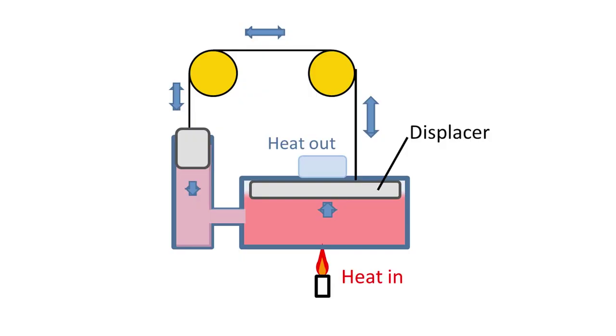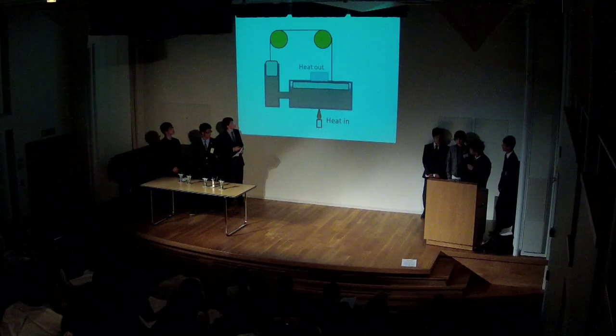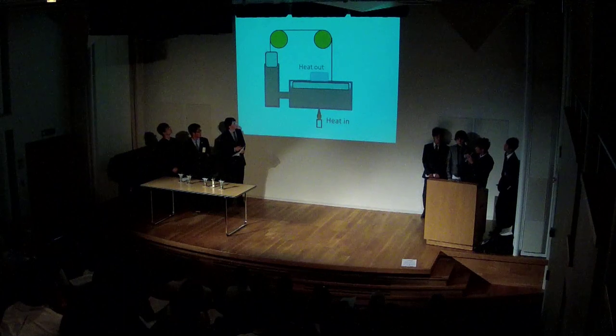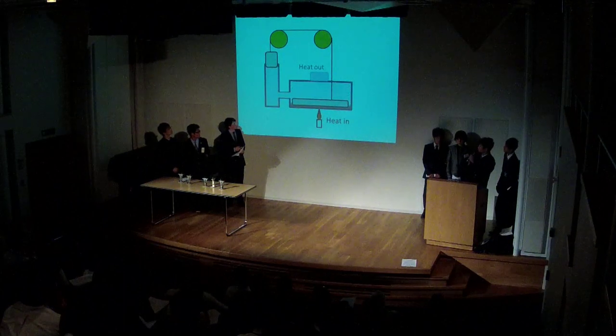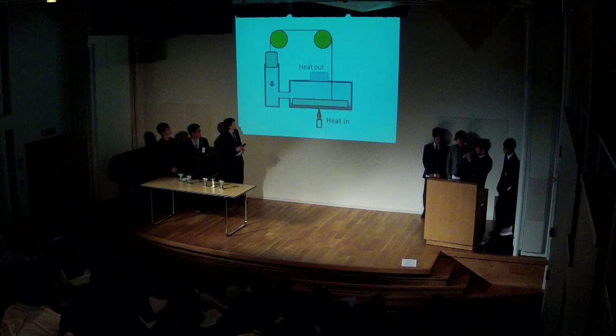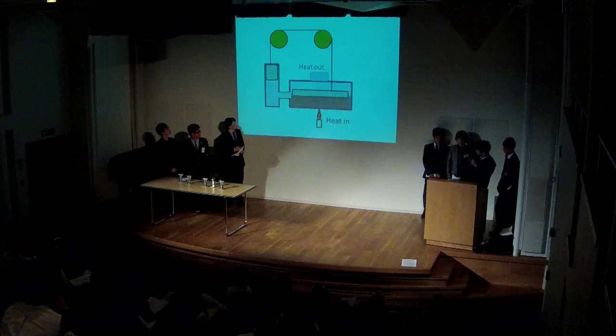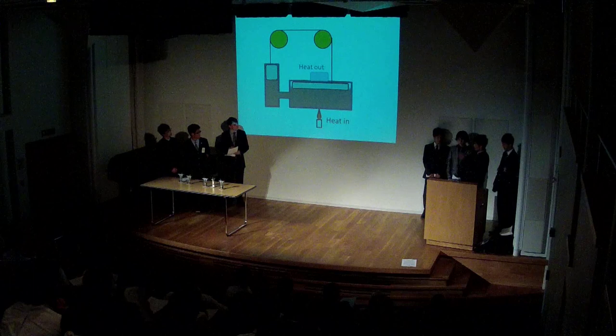In order to do so, we use the displacer. The displacer and the piston are connected through a crankshaft, where the piston uses the pressure to make power, and the displacer receives some power from the piston to move the air. In this situation, the air is heated, and the piston goes up, and the displacer goes down. In this next situation, the piston goes down, and the displacer goes up. This is how this engine works.